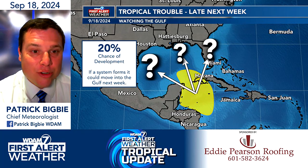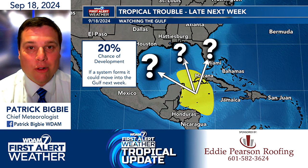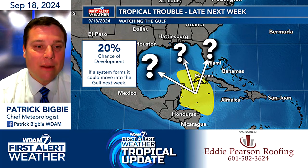The strength and intensity all remains a question, along with the question of does it even form in the first place. We've seen the models play this game before, and so it's something that we're going to watch over the next couple of days.